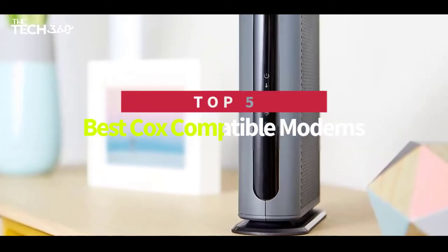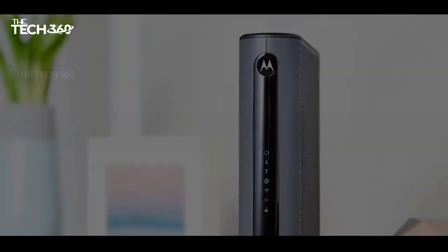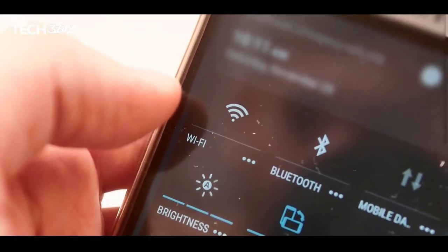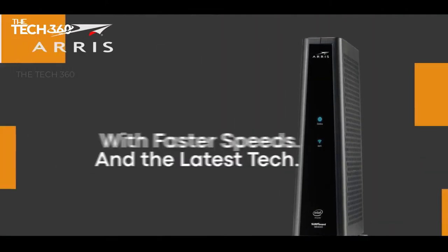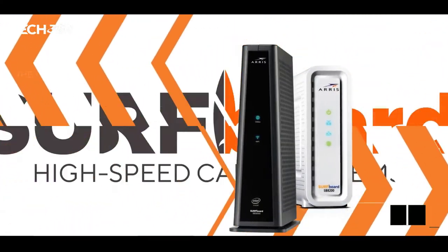Hello there, today we're going to take a look at the 5 Best Cox Compatible Modems in 2022 on the market for this year. First, we're going to show you our 5 best picks, and then we'll talk about what you should look for before buying a Best Cox Compatible Modem in 2022. You can find timestamps and links to all of the products we mentioned in this video down in the description below. Let's get started.